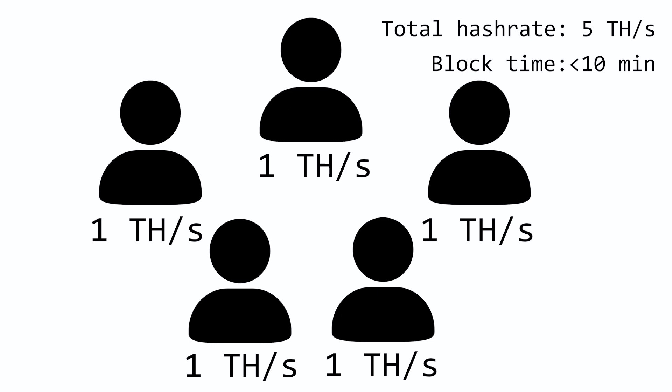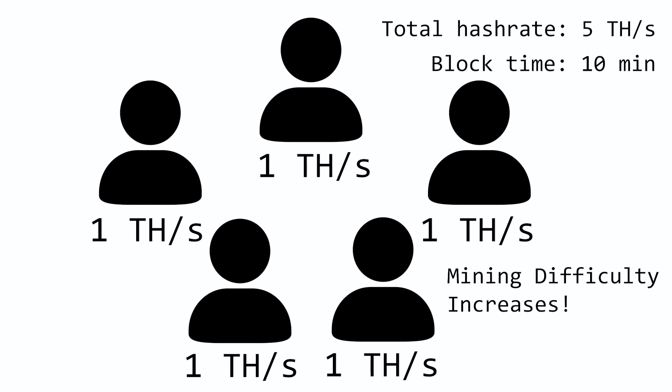And that's where the mining difficulty adjustment comes into play. What it does is it regulates the average block time by regulating the mining difficulty. Because if there weren't anything like that, all the Bitcoin would quickly be mined if the network grew and the inflation would skyrocket. So it makes the miners' puzzles harder to solve. And the necessary byproduct of the miner community growth is more electricity being spent. But is it all that bad? Let's find out.